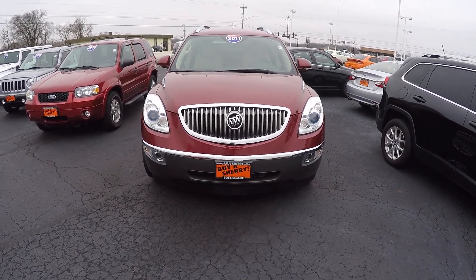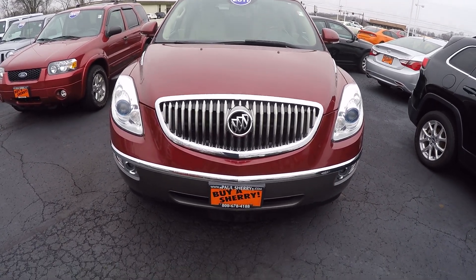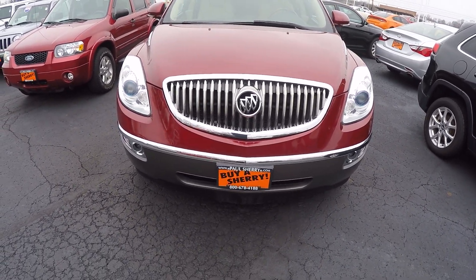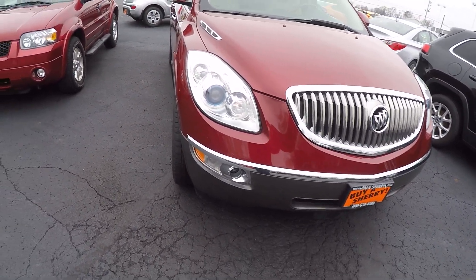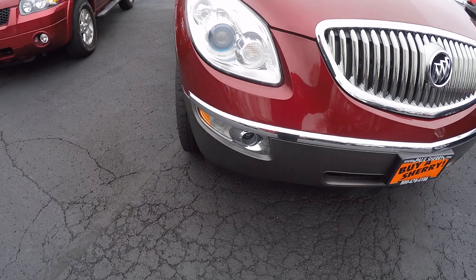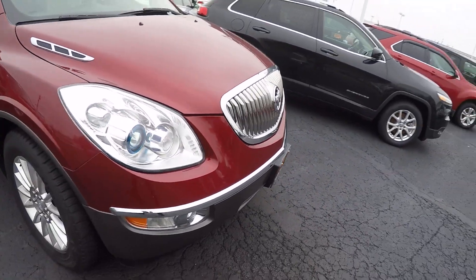Zach Smith with you here at Paul Sherry's Chrysler Dodge Jeep Ram & RVs in Piqua, Ohio. Here we're looking at a 2011 Buick Enclave CXL. You can see it's a deep cherry red in color. Beautiful headlights and fog lights here in the front, and you have the adaptive headlights. Signature Buick logo and grille.